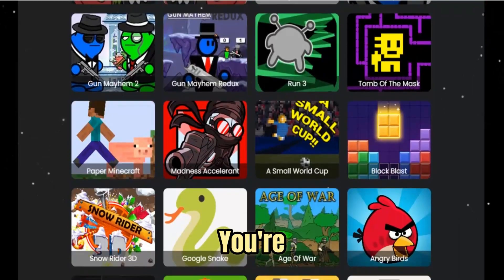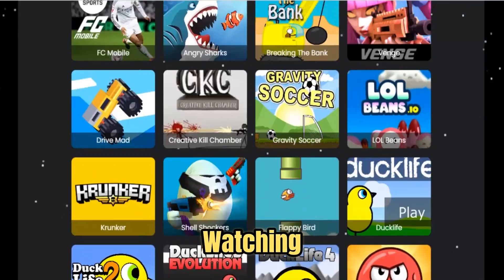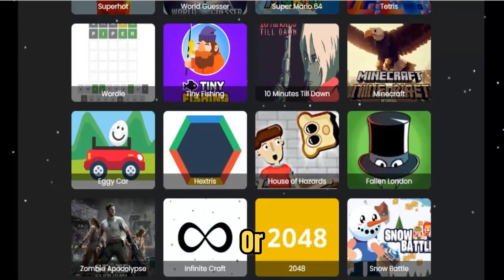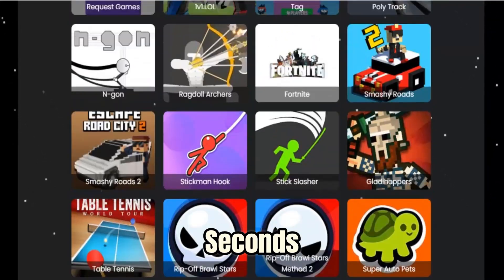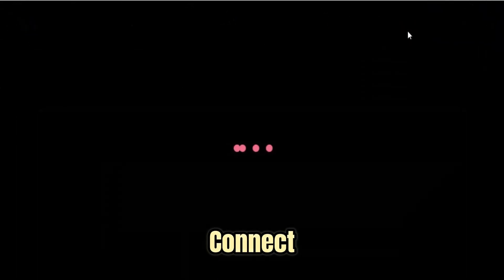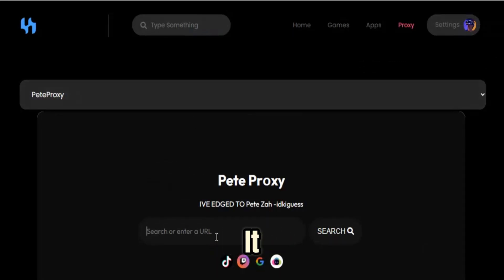Picture this: you're sitting in class, and everyone groans because their favorite sites are blocked. But with Patiza Proxy, you're connected instantly — watching videos, researching, or chatting like the block never existed. Or imagine being abroad, only to find your favorite platforms are region-locked. Patiza Proxy opens them in seconds. It's your freedom to explore, connect, and create without limits. It's fast, private, stable, and always ready when you need it most.